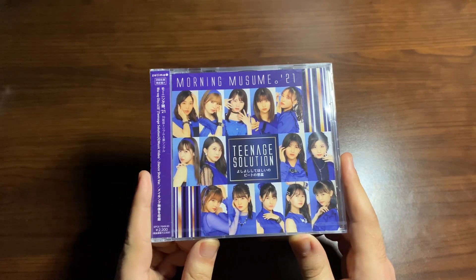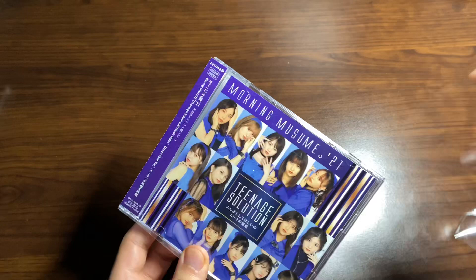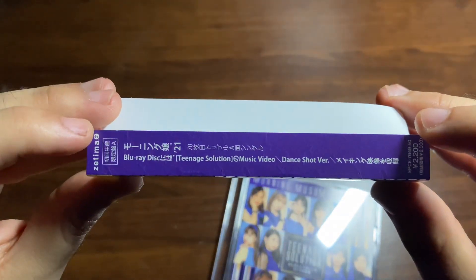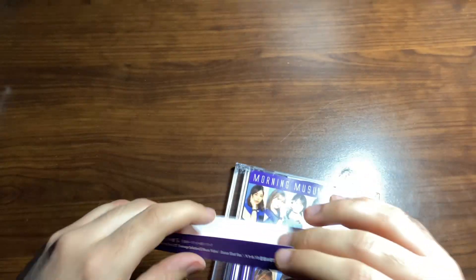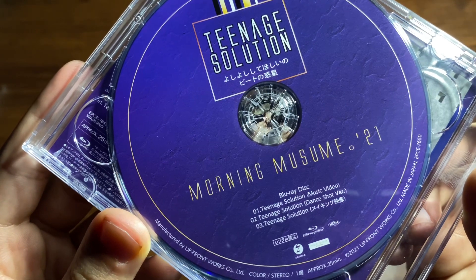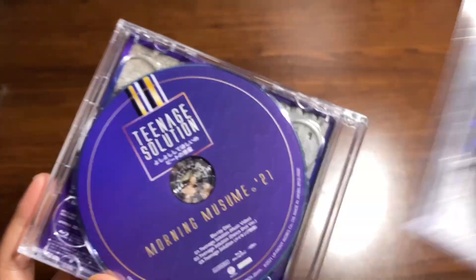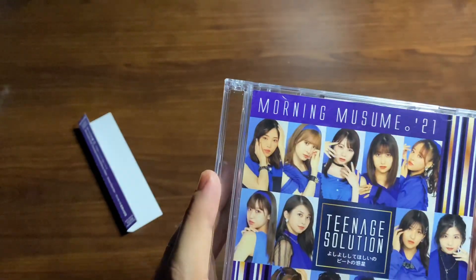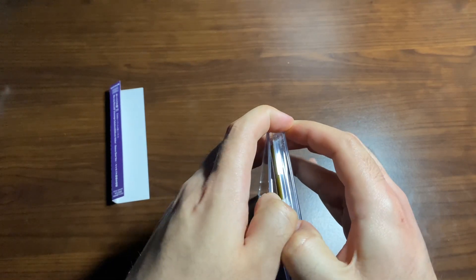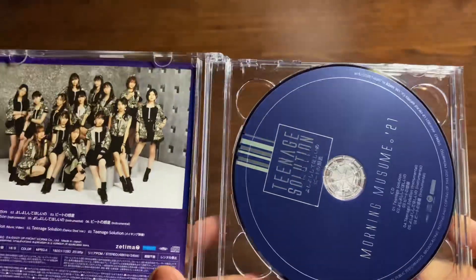This is the limited edition of the single — the Teenage Solution version, I think it's the A. This one actually comes with a Blu-ray. It says right here: the music video, Teenage Solution Dance Shot, and the making-of. I'm sure on each respective version it's going to have those respective dance shots and music videos. Nice picture of them on the front. Here's the CD — beautiful color, midnight blue.